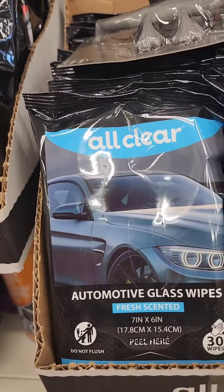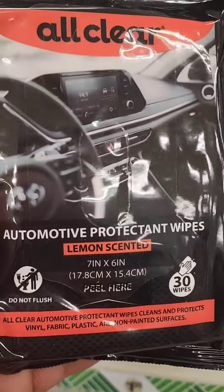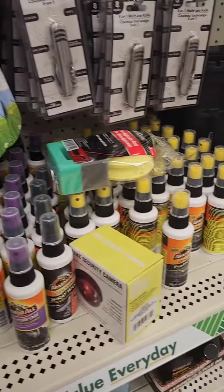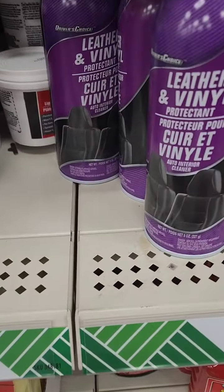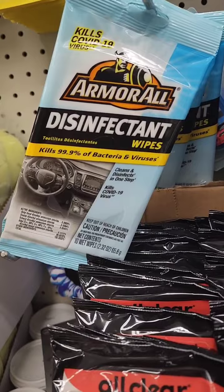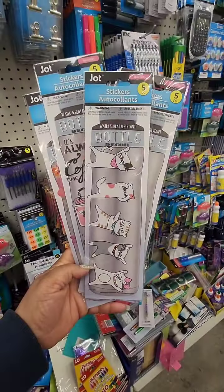These are new from All Clear — automotive glass wipes, 30 count, and protectant wipes in lemon scent. Those are the only two varieties I'm seeing. They also always have Armor All mini-size products and Driver's Choice, but I prefer wipes — you just use it and dispose of it. This location still has the Armor All disinfectant wipes as well.